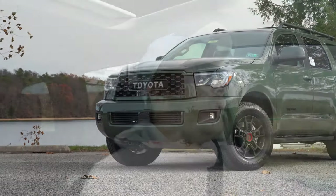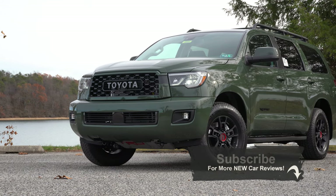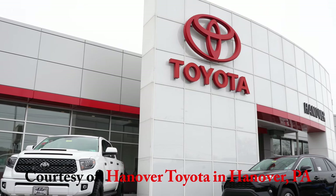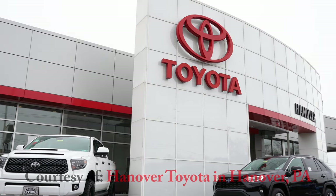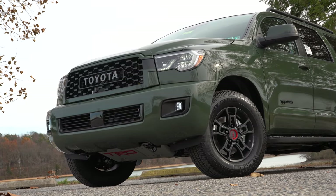Welcome back to another one. I'm Gold Pony, and today we are in the new 2020 Toyota Sequoia — specifically the TRD Pro, a new trim level for 2020. This is a very large SUV, comparable to the Ford Expedition and Chevy Suburban. If you have a large family, this is definitely one to consider.